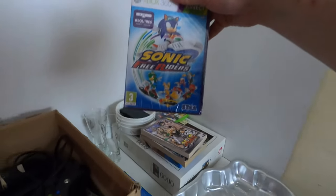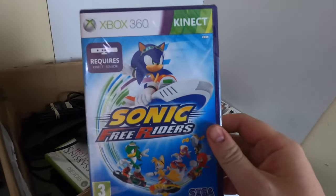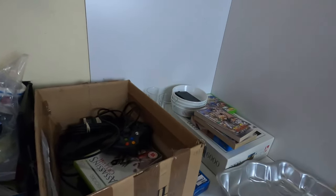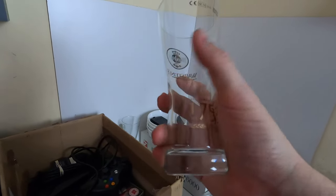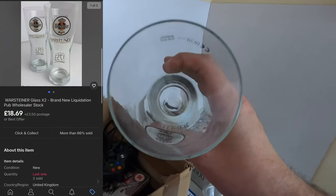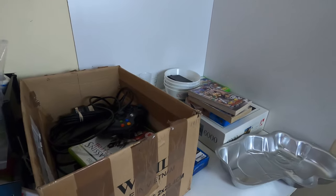Next up we have this brand new and sealed Sonic Free Riders for Xbox 360 Kinect — still sealed as you can see. Didn't get too much for this, £13. I had it up for £15 at one point; these were going for a bit more previously but I either reduced it or took an offer. Next up we have a pair of Warsteiner half pint glasses, again from the glass pallet I got a while back, and we got £18.69 on these.